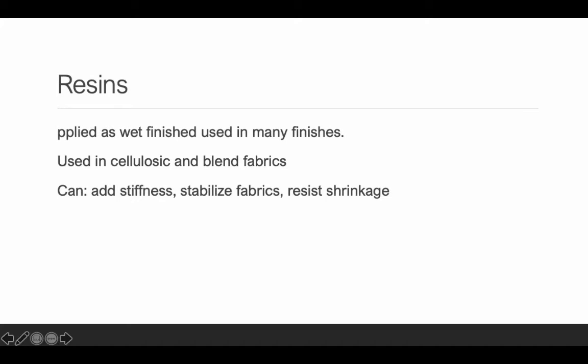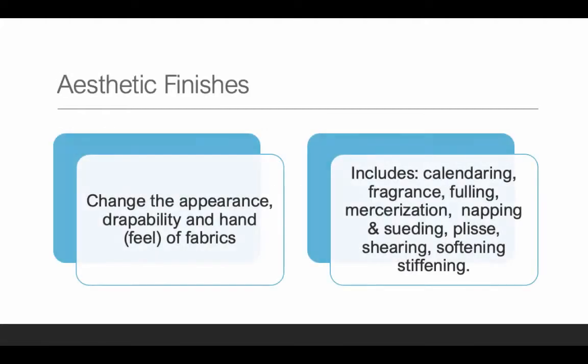Resins are applied as a wet finish and used in many finishes. Resin is a type of chemical typically used in cellulosic and blend fabrics. It can either add stiffness, stabilize the fabric, or resist shrinkage. The idea is to get the fabric not to be so flexible and to move so much. That's what resins are typically used for in textile finishing.